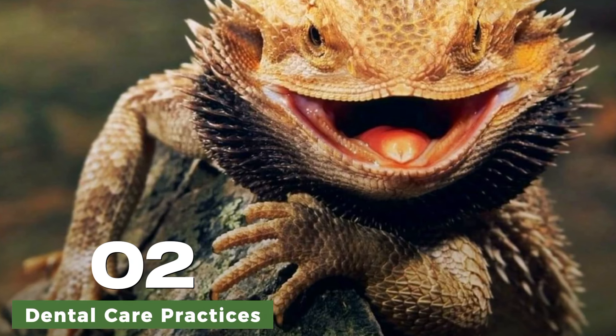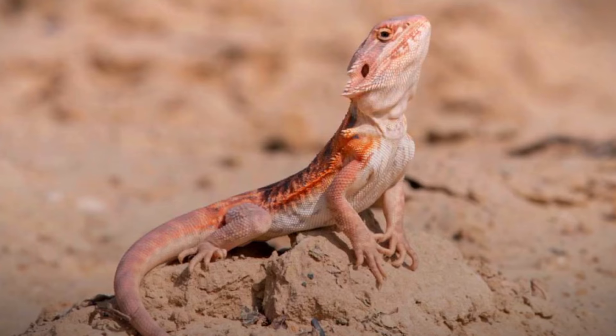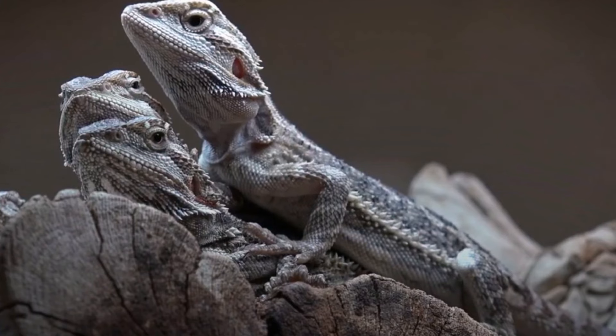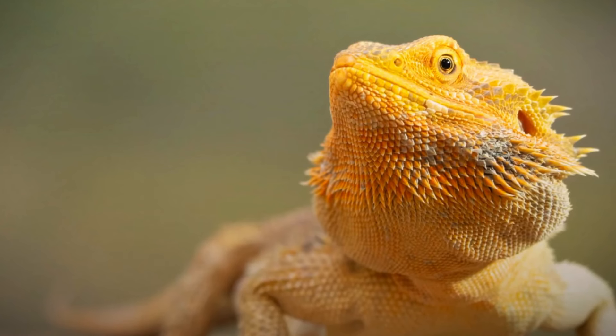Proper dental care practices can help prevent periodontal disease in bearded dragons. Owners should brush their dragon's teeth regularly using a soft-bristled toothbrush and a pet-safe toothpaste. Additionally, providing appropriate chew toys can help reduce plaque buildup and promote dental health.